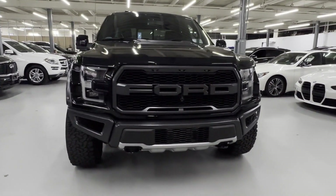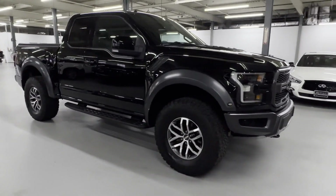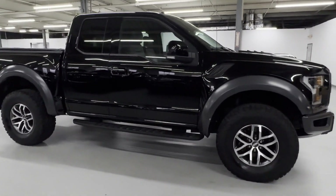2017 Ford F-150 with less than 11,000 miles on the odometer — this truck makes room for the whole family.